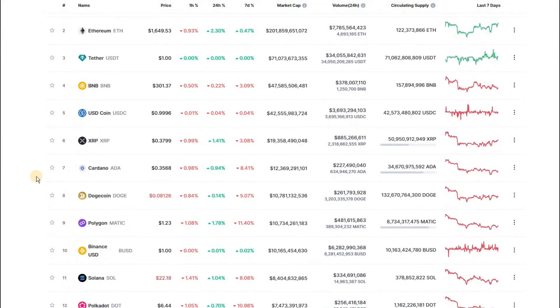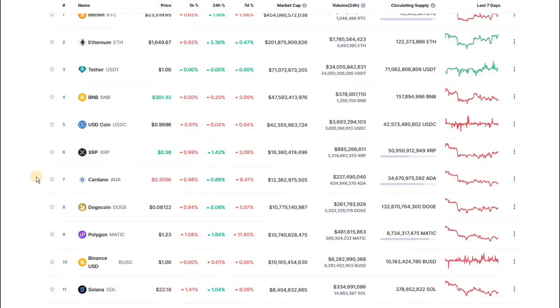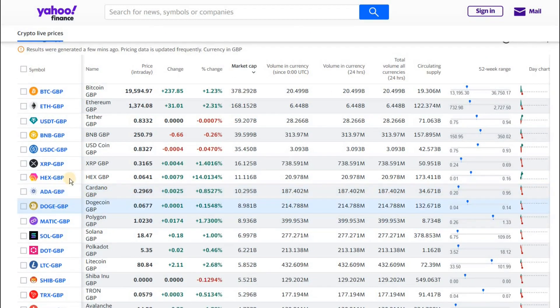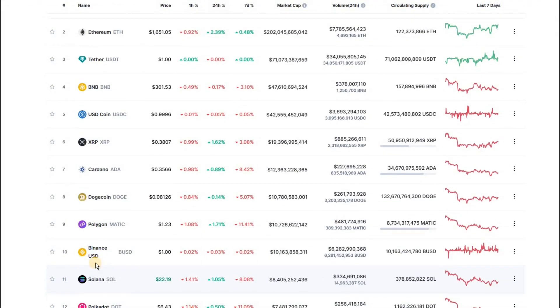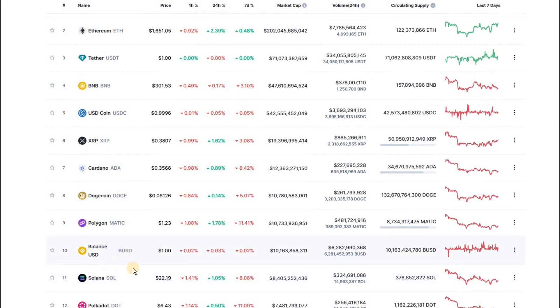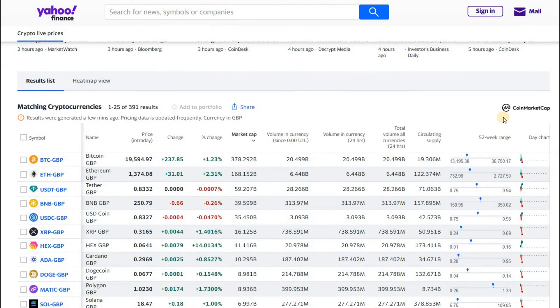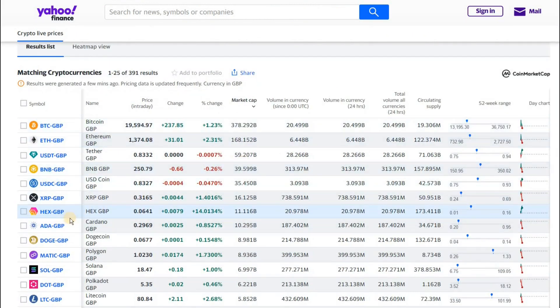HEX mysteriously disappears, as you know. So that's quite interesting. I'm not too sure how Yahoo Finance extracts their data or how they scrape it from CoinMarketCap, because there are a few differences. Also if you look at this one, BUSD is missing from this chart — so there are a few differences even though they get their data from CMC.